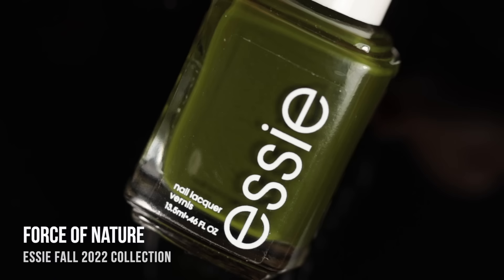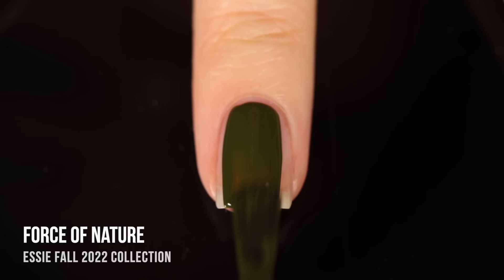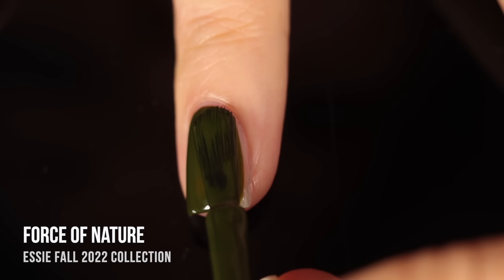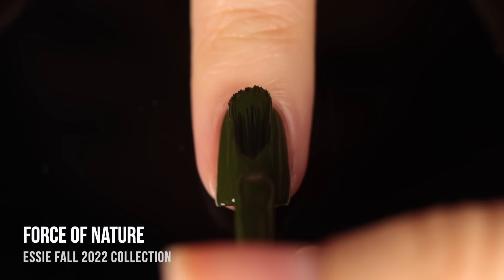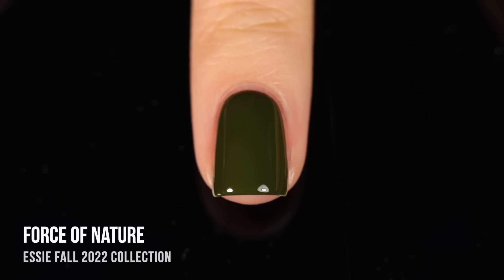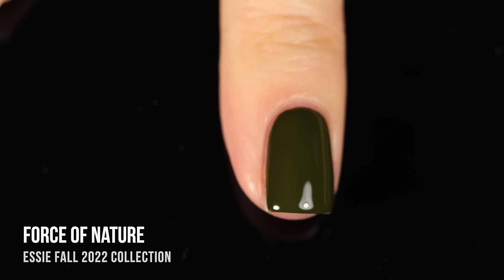Next up we have the shade Force of Nature, and this is the color I was most excited about when I saw the collection. It's a really beautiful deep forest green with a very strong yellowy undertone, and the color itself is really rich. It's a nice dark color, but it's not so dark that it looks black in lower lighting — you can still see that distinct green color. It's a really beautiful, mysterious kind of shade. I especially love these deep foresty colors.